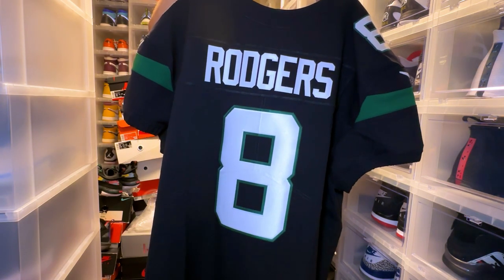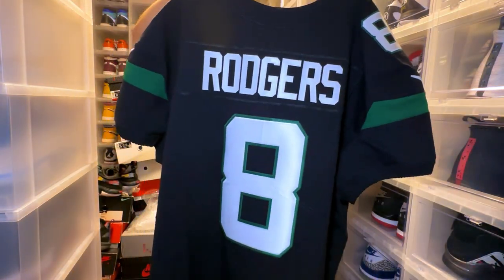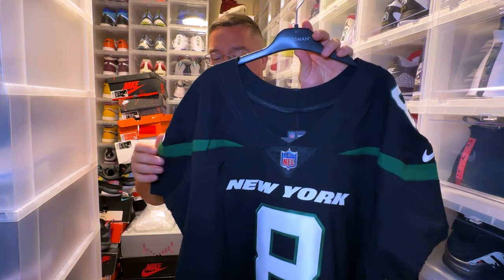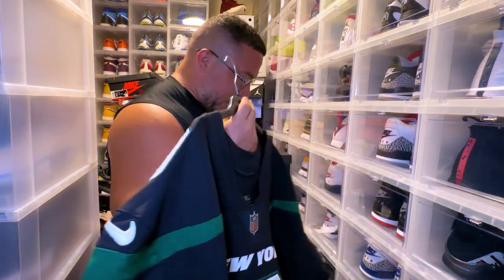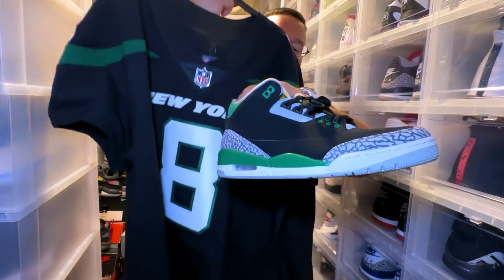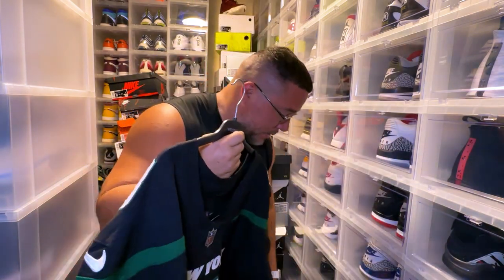And then we have the back — very dope. We have a single-stitched Rogers on the back on the nameplate, and a double-stacked number 8. Very clean. The green on the Jets jerseys is close to a forest green — I'd say somewhere between a forest green and your regular standard green, it's a little bit darker. For example, I do have a Jordan 3 Pine Green and you can see this green is just a little bit on the brighter side compared to it, but it's actually fairly close. This would be a great little combination to wear with this jersey.